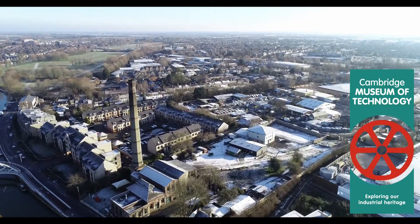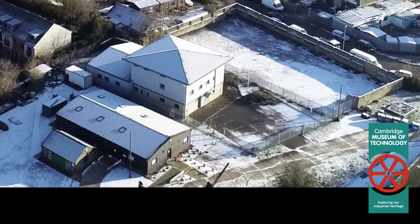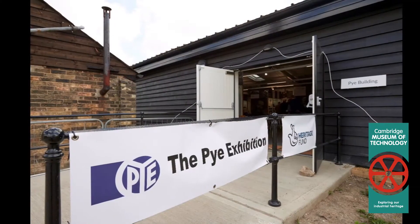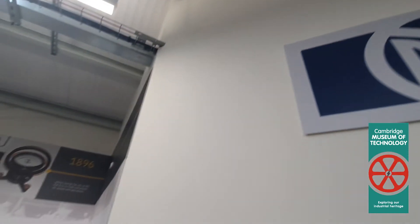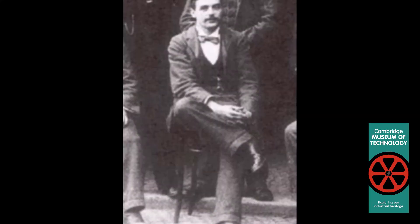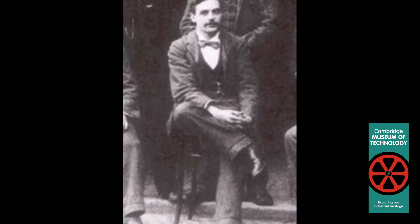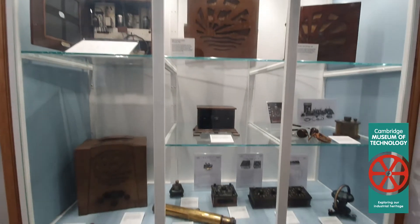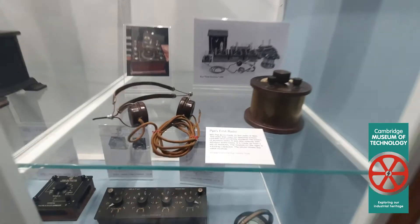Cambridge is well known for being a high-tech centre with lots of innovative electronics companies, but in fact Pye could be considered to be one of the founders of that industry. Pye was named after William George Pye, who founded the company in 1896. It started as a small scientific instrument company but it expanded into radio and all manner of electronics.